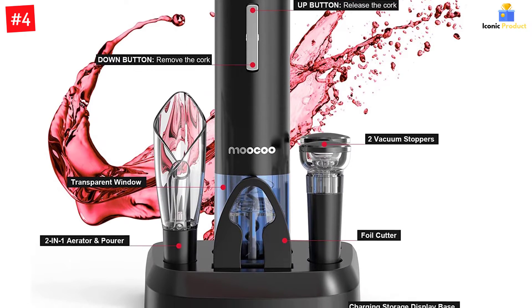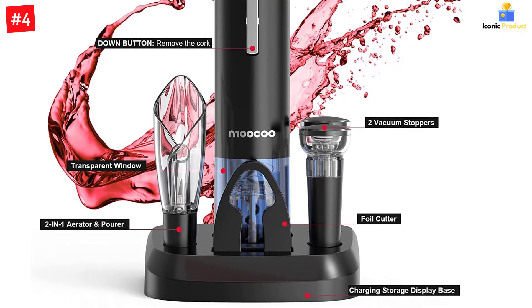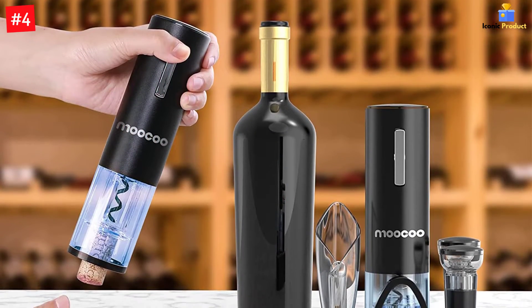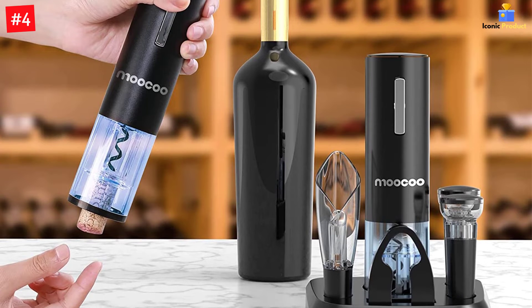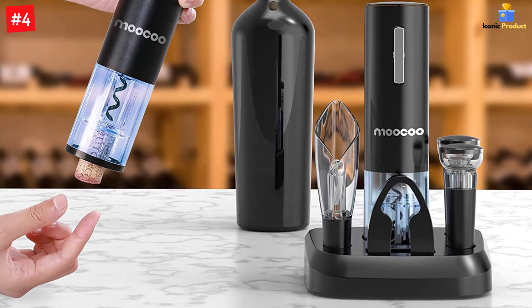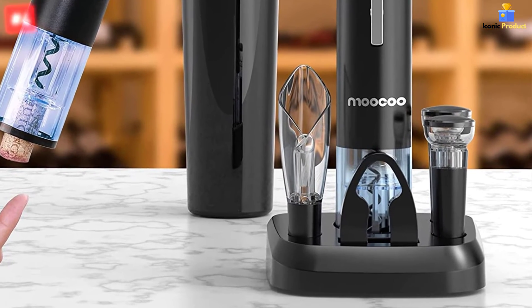The sleekly designed recharging base keeps your device ready to go when you need it. More than capable of opening up to 30-40 bottles on its own, the Muku Cordless Electric Wine Bottle Opener is the only choice for ultimate convenience when it comes to opening, preserving, and enjoying your favorite vintage.